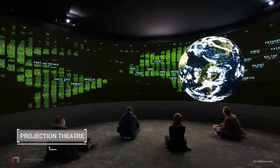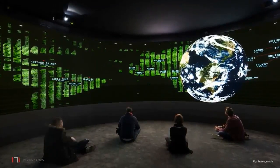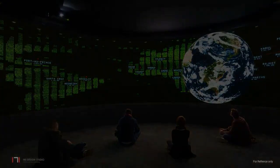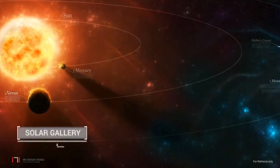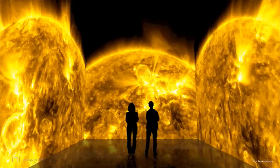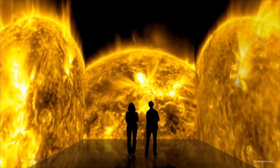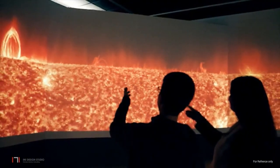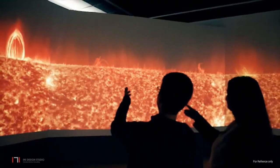Visitors will then go to the theatre screening videos and feeds from NASA and other space stations. From here, they proceed to the solar gallery depicting various solar phenomena and the effects of the sun. The gallery will also include a fixed assembly solar telescope, with projections viewable on a digital screen.